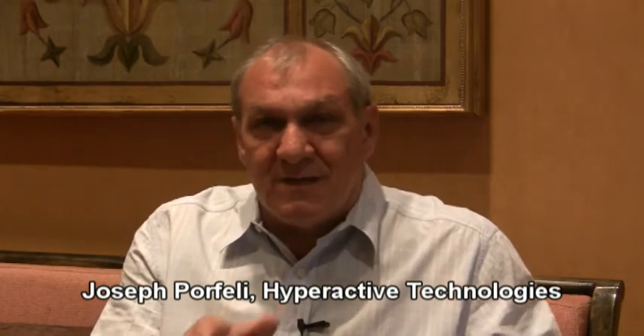Since Hyperactive Technologies focuses entirely upon the quick service restaurant sector, I'm going to be focusing on the technology trends there.